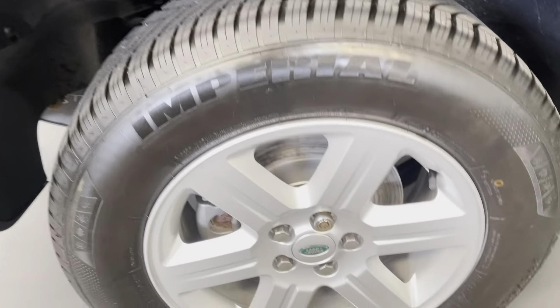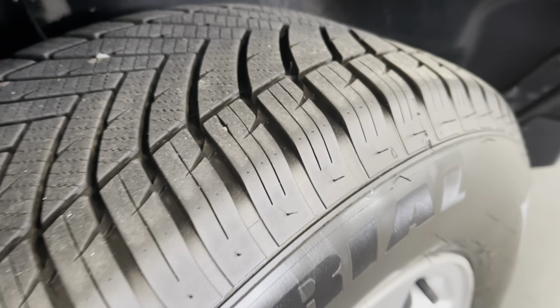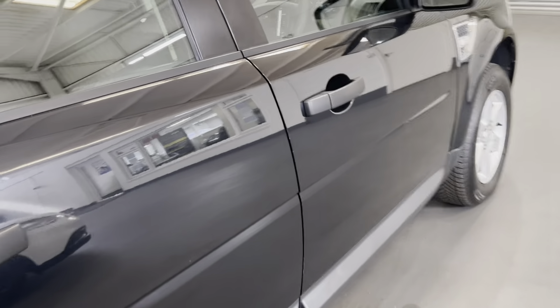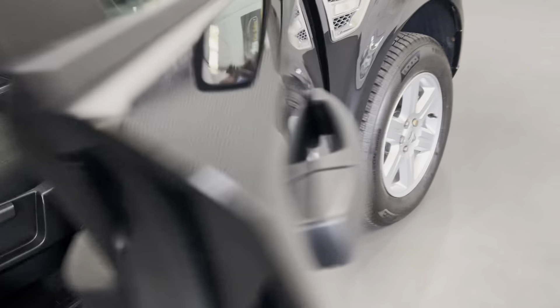The rear wheel is in excellent condition as well, again fitted with an all-season tyre. The door edge is in excellent condition with no major chips or damage on it.